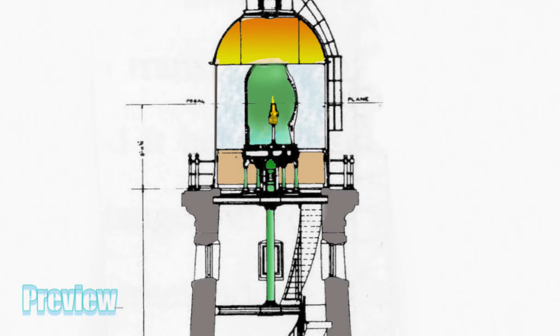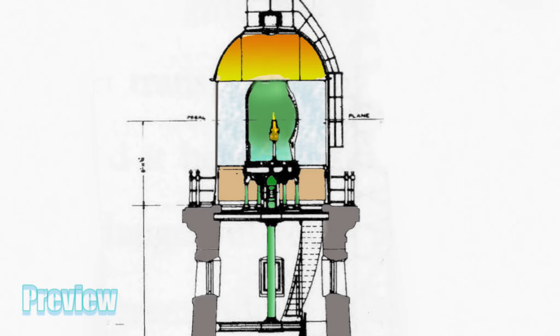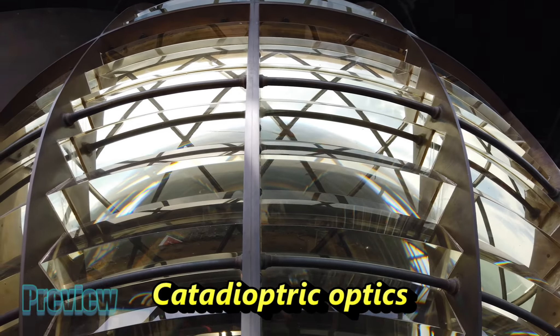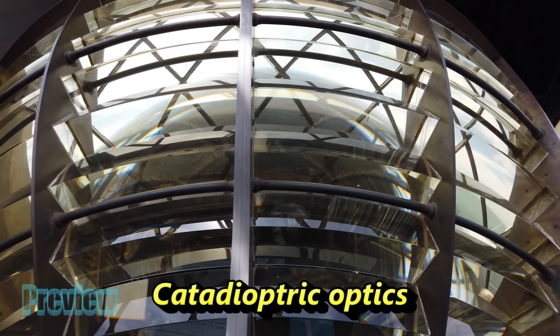Inside the lantern is what is called a first-order Fresnel catadioptric lens, designed and made to the highest precision in flawless quality glass. Catadioptric optics comprise reflecting prisms accurately ground to variable angles, fixed above and below the main bullseye lens.